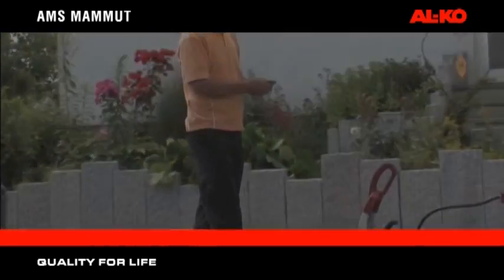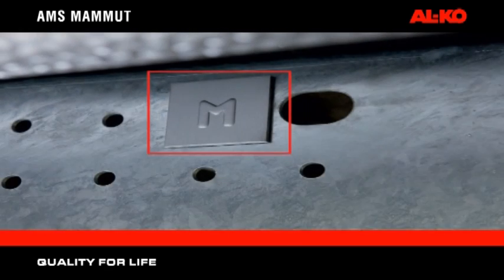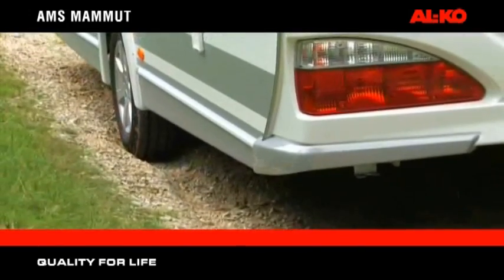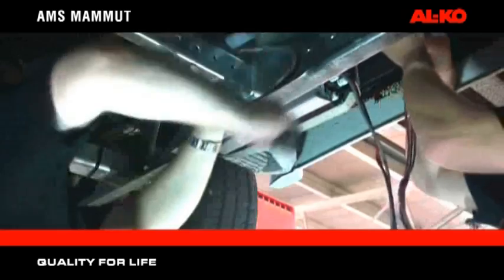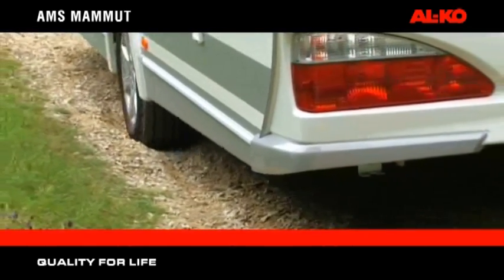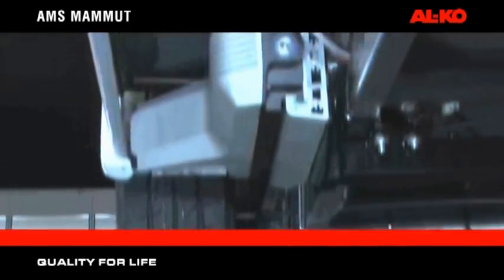AMS Mammot — more clearance. For Alco chassis manufactured from 2010, AMS Mammot can be fitted directly onto the chassis members, identified by an embossed M. The compact design and integration of the unit into your Alco chassis ensures that the clearance between the chassis member and the road is completely unaffected. The AMS Mammot manoeuvring system can also be retrofitted to older caravans.